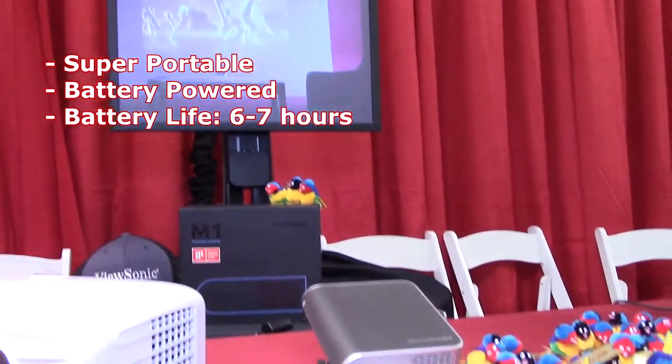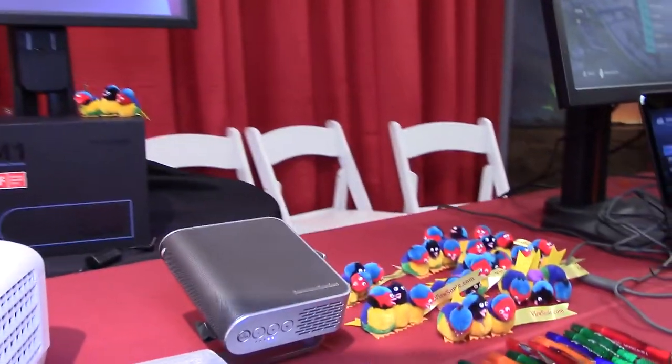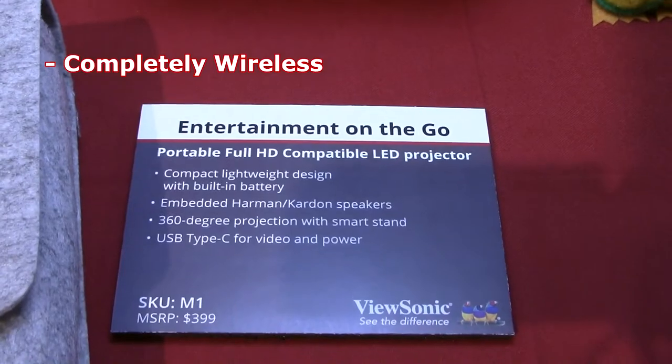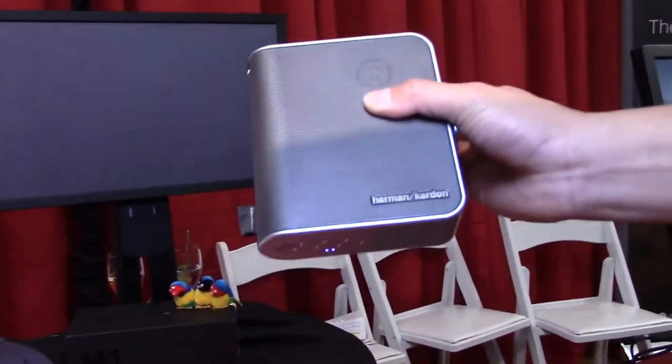It's made to be taken around the house, around the room, wherever you want. So you can watch TV, watch stuff as you go to sleep. It's completely wireless and you can play content off of a USB drive as well.